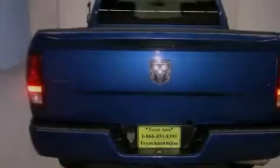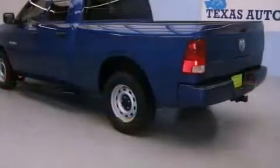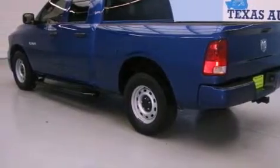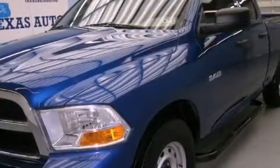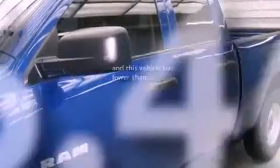Features include air conditioning, heated side view mirrors, a Sentry key theft deterrent system, stability control, halogen headlights, an anti-lock braking system, side curtain airbags, and rear seat child-proof door locks. This vehicle has fewer than 47,000 miles on the odometer.